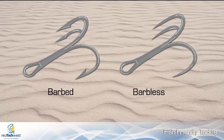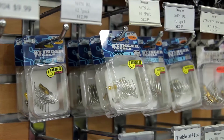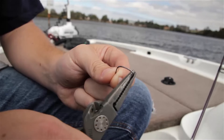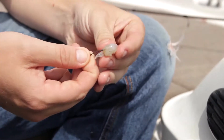Barbless hooks are a great place to start and make it much easier to unhook fish. If you're a lure fisher, you can buy barbless trebles straight off the shelf and put them on the lures yourself. If you're using bait, it's just a matter of crushing the barb down on the hook with a pair of pliers before you start fishing and you are ready to go.